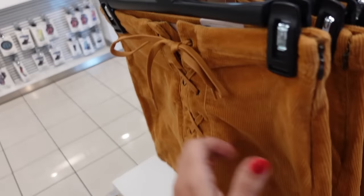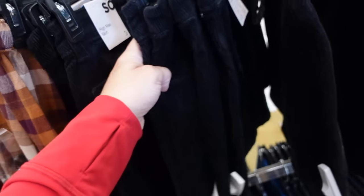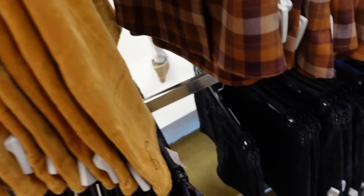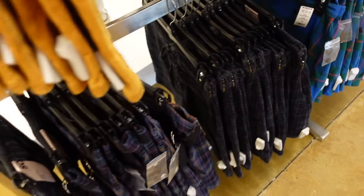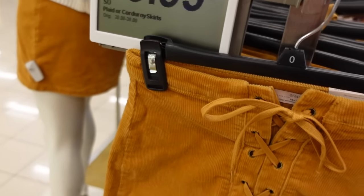Corduroy or plaid skirts from Sew. These are lace up, they have that side zipper in the camel, also in black. And then the plaid action has the faux buttons, there's a lace up in that plaid, and then another side button. These are on sale for $19.99, regularly between $30 and $38.